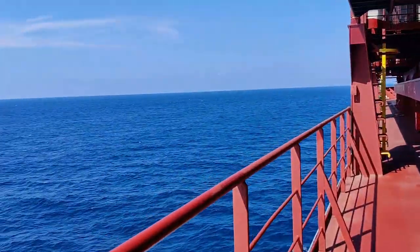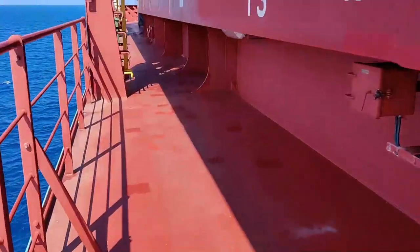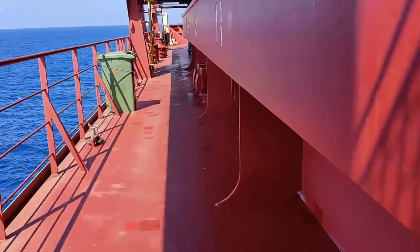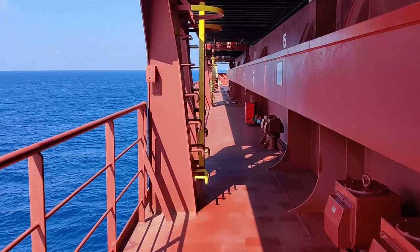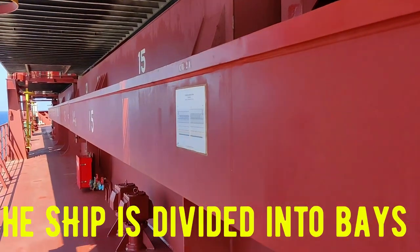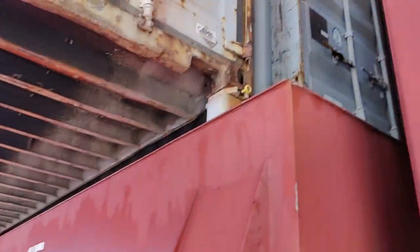As you can see, the beautiful ocean. This is the upper deck or the main deck. You can see the bay numbers are written here, and these are the containers.